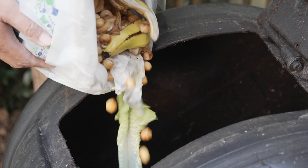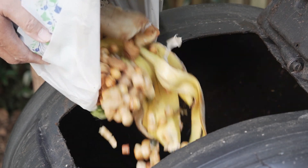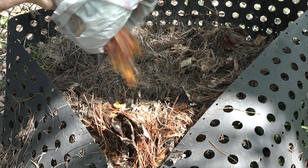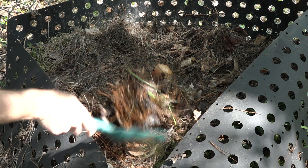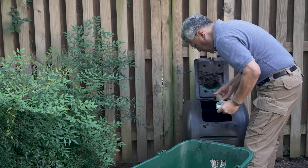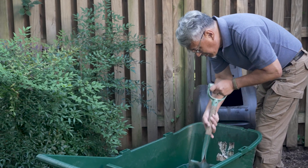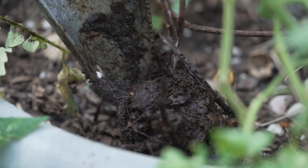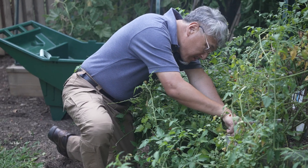You can help reduce the environmental impacts of uneaten foods by composting. Compost is decomposed organic material made from materials such as food scraps and yard waste. Compost recycles nutrients back into the soil and can help your garden grow by improving soil health, reducing greenhouse gas, and protecting much more.